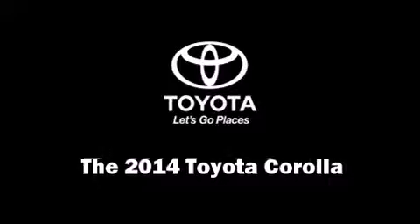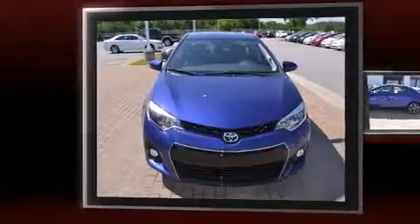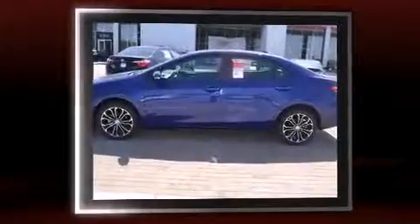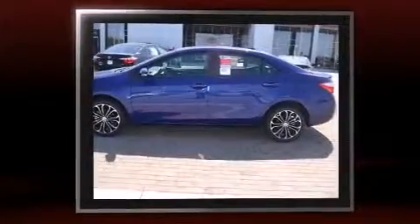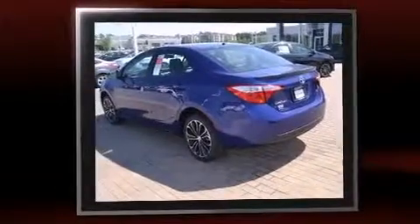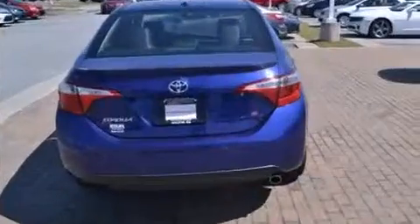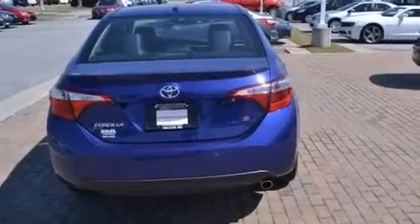The 2014 Toyota Corolla, this four-door five-passenger sedan provides a satisfying ride for all passengers. Smooth gear shifts are achieved thanks to the 1.8 liter four-cylinder engine, providing a spirited yet composed ride and drive.